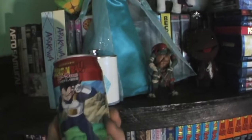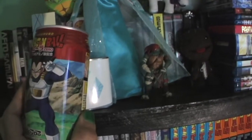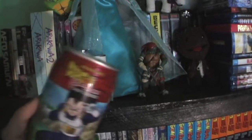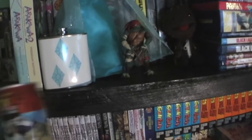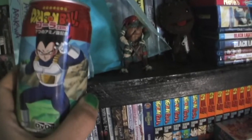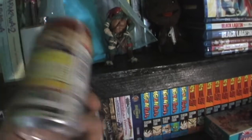Oh, here's a cool thing — a Japanese Coke Zero with Vegeta on it. Got this at a convention like a year and a half ago. I don't drink Coke Zero, I bought it as a novelty, and I've just had it ever since. Then there's more anime, more overflow anime.